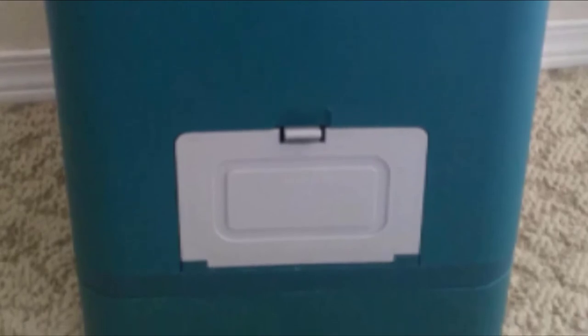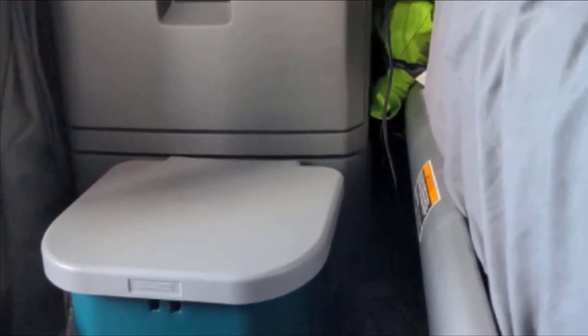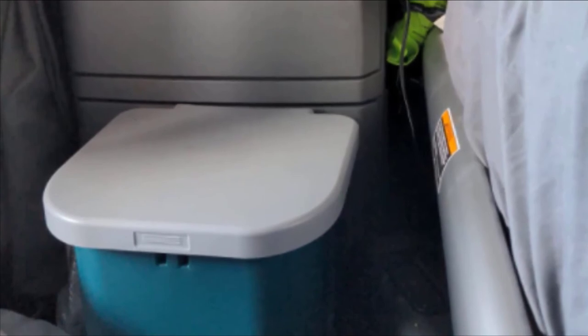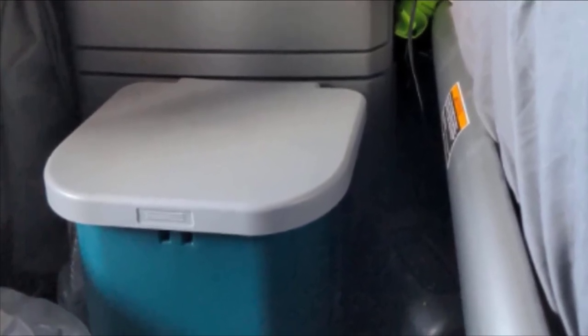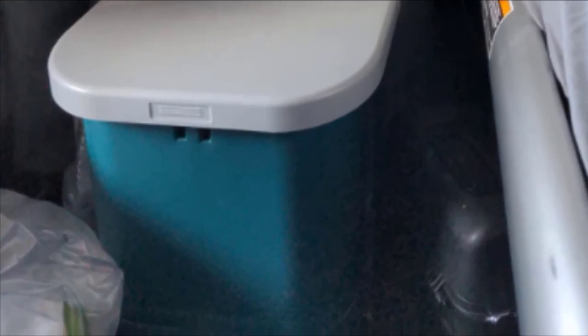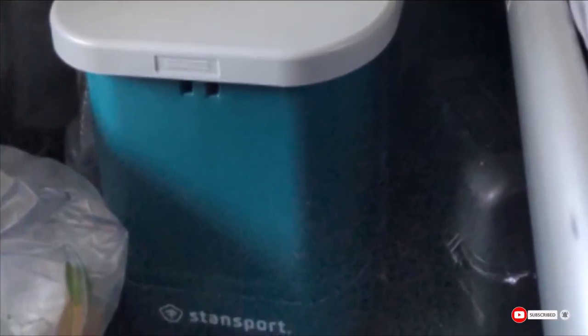The Stansport will support up to 350 pounds, and while some people were skeptical of its relatively small size, most reviewers say they were impressed with its capacity. For a composting toilet at a fraction of the cost, try the Stansport for your next camping trip, boondocking RV trip, or long weekend at a cabin. While its small size and dependence on biodegradable bags might not make it ideal for full-time use, it's a great alternative for short-term or occasional needs.